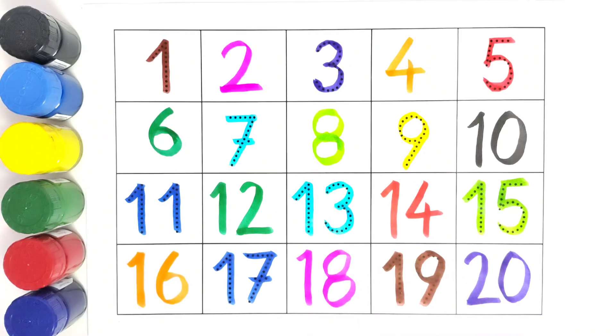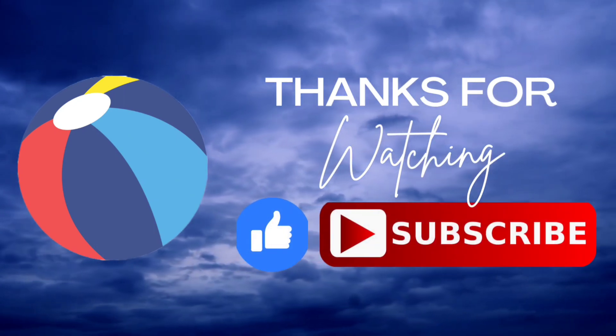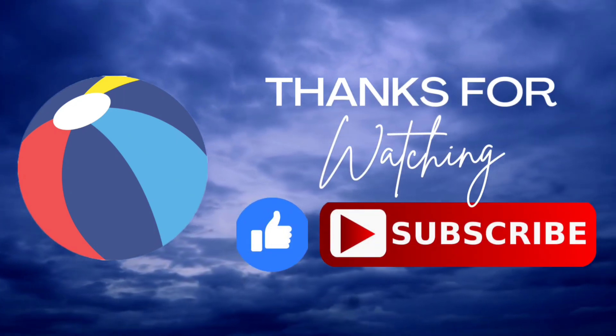20! Thank you kids for watching and writing this with me. Do like and subscribe — we will meet in the next video. Bye bye!